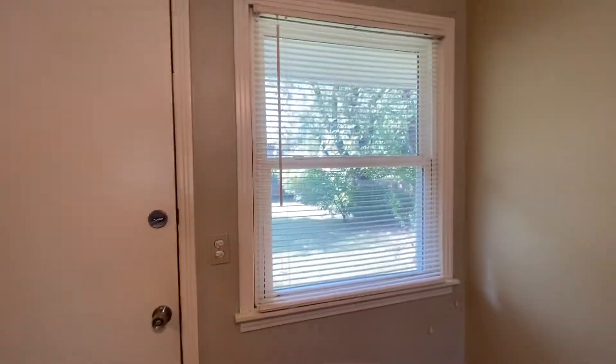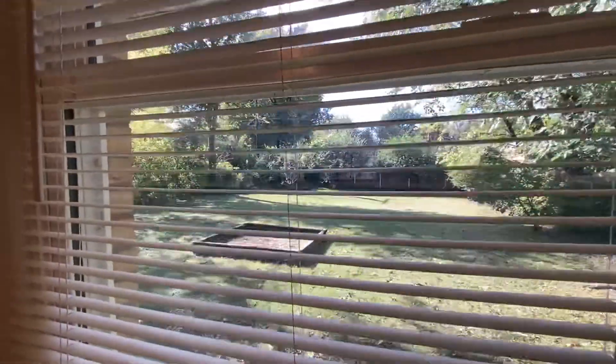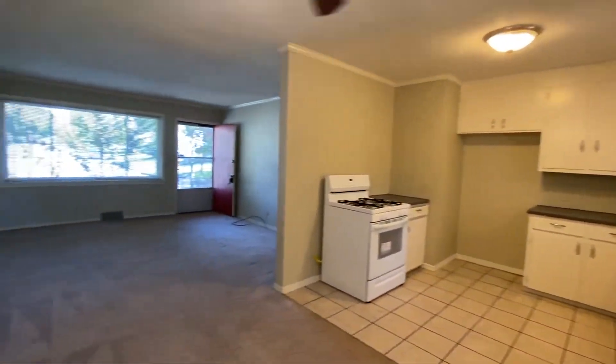Washer dryer hookups are in the garage. We'll take a little look at the backyard too — it's all fenced in.